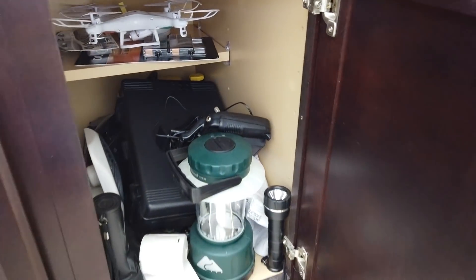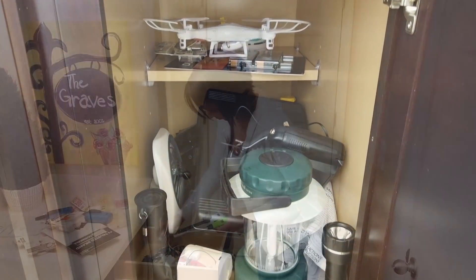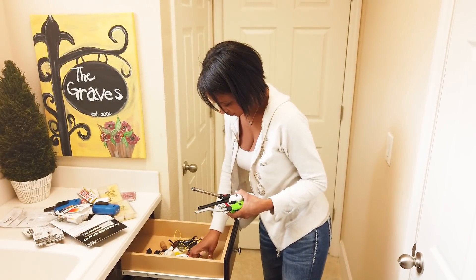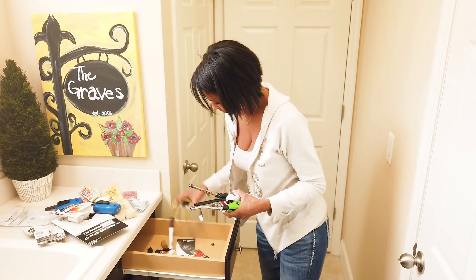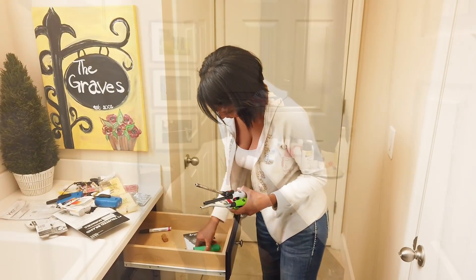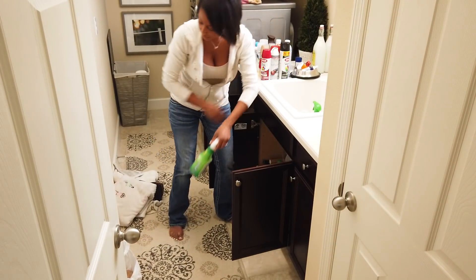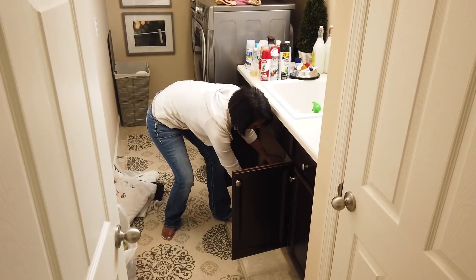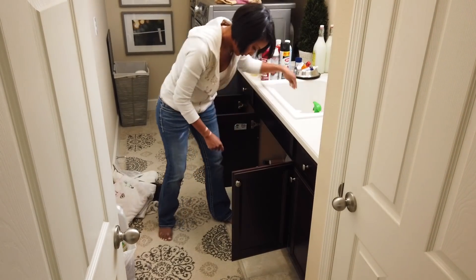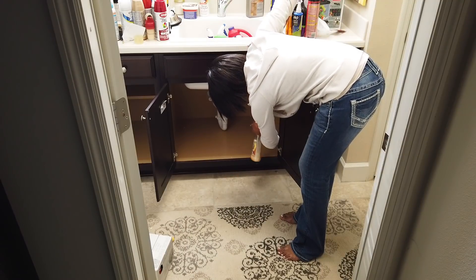The last cabinet I designated for hurricane supplies like flashlights and batteries, but still no rhyme or reason. So I started by emptying out all the drawers and cabinets and putting like items together that I knew I wanted to keep in the laundry room — like our extra charging cords and all the batteries — and left them grouped in the same place. I went through and purged the cleaning supply cabinet, got rid of empty bottles, and pulled all of the other cleaning supplies from different parts of the house together so I could store them all in one place. Then I gave everything a nice wipe down.